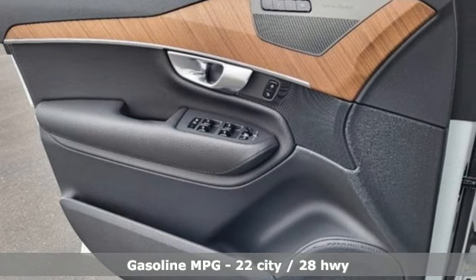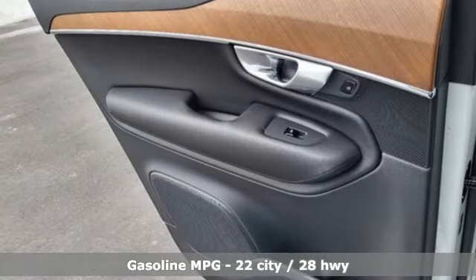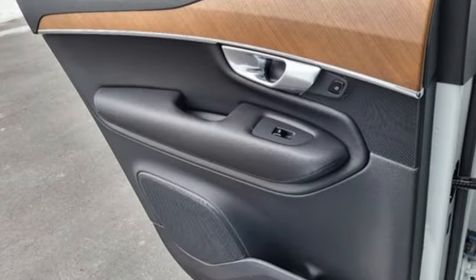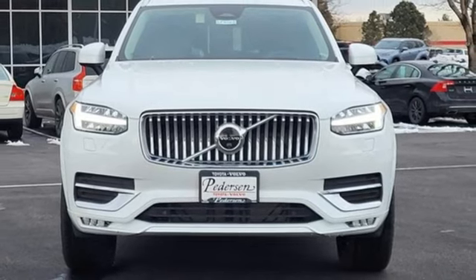It comes nicely equipped with features you'll love: intercooled turbo inline four-cylinder engine, four-wheel drive, integrated navigation system with voice activation, and Wi-Fi hotspot.